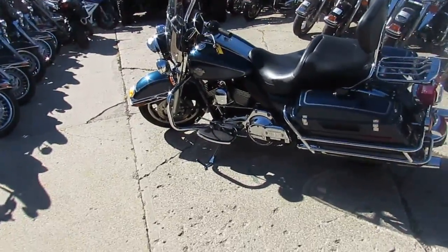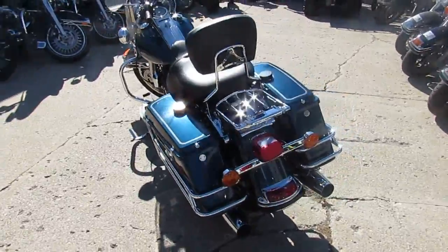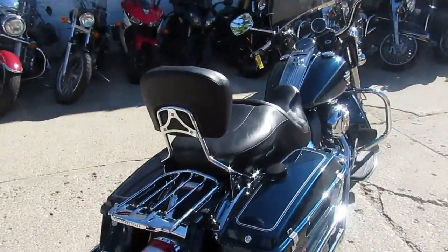Hey guys, it's Approval Power Sports doing some videos on our used Harleys. We've got a nice one here. It's a 2009 Harley-Davidson Road King. The bike only has 19,118 miles.